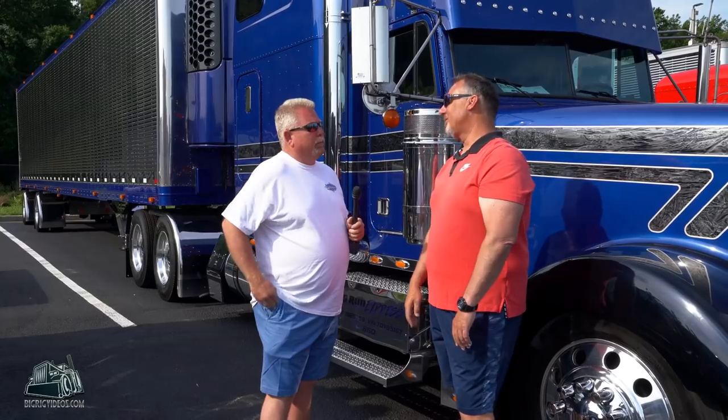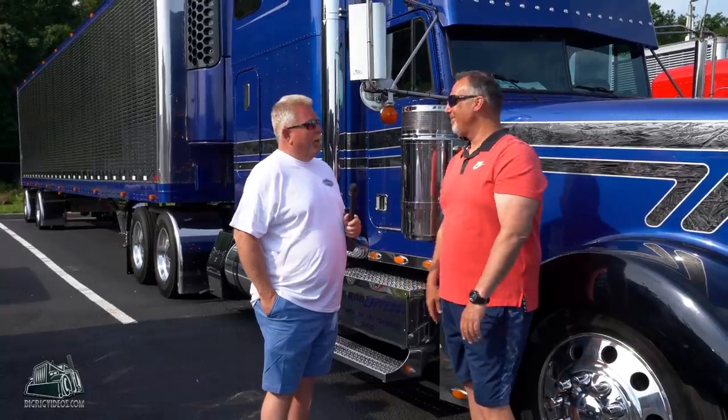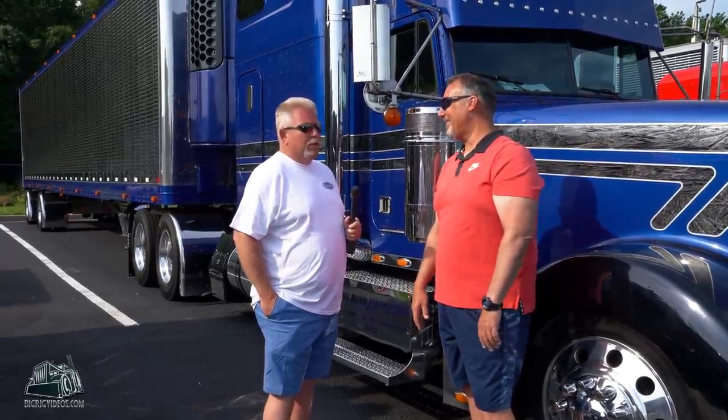So tell us a little bit about your truck. It's a 2000 Freightliner, 2008 Wabash Reefer, Detroit 14-liter for power. Just the general setup. Freightliner with a Detroit, you say? Exactly, yes it is.